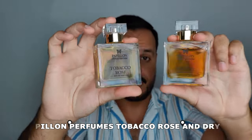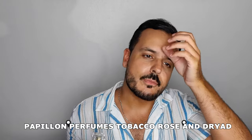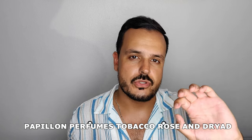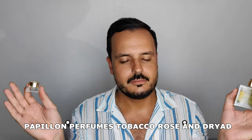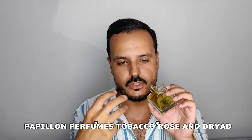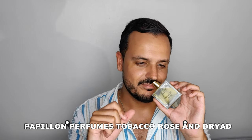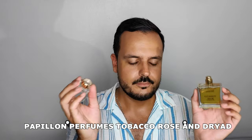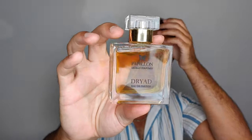These are two very different perfumes. Tobacco Rose, as the name implies, has tobacco and rose. For me it's like tobacco leaves with silky rose leaves — so good. The rose here is so realistic, really rose petals with tobacco leaves. It has an underlying sweetness but very mild. Perfect for fall.